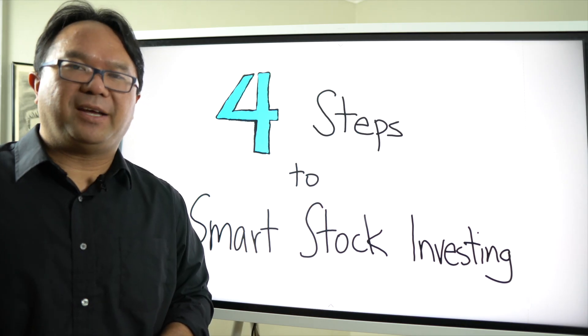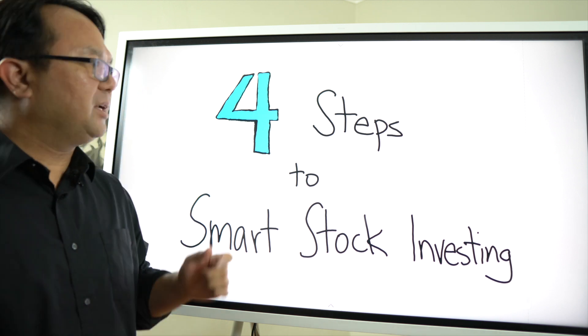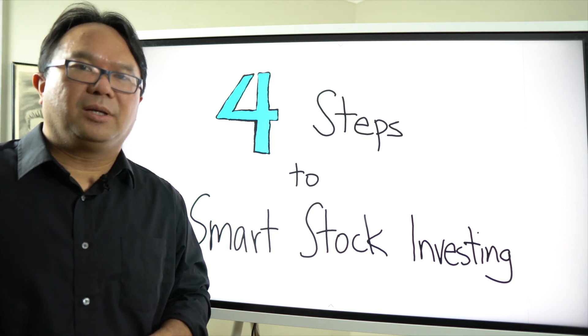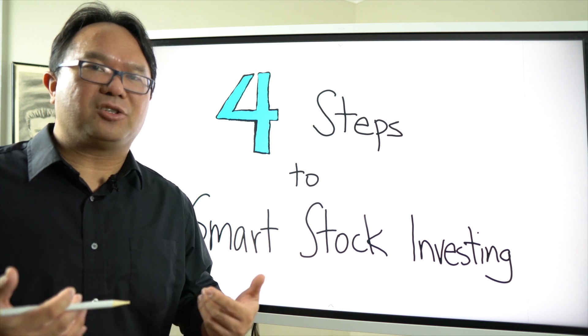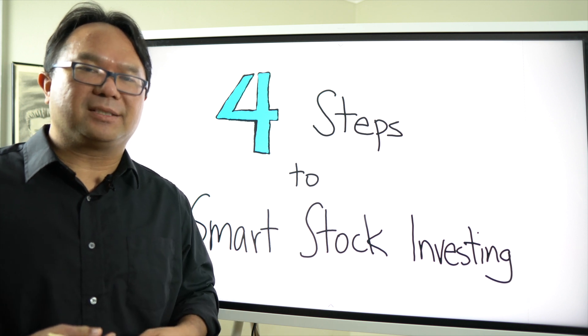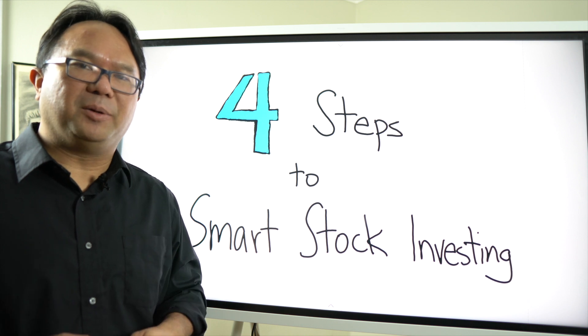Hi everyone, I'm Jason with Level Up Investing. In this Educational Tuesday video I'm going to go over my four steps to smart stock investing. You'll see in my Action Friday videos that I put a lot of this into practice when I'm looking at different stocks and companies, but for this one I wanted to break down how I do it so you have a better idea of my approach.